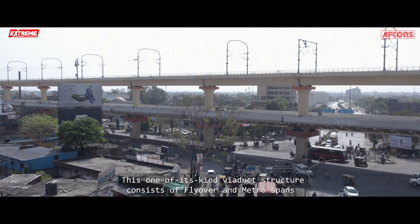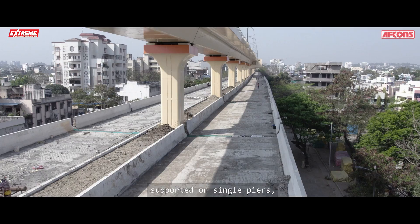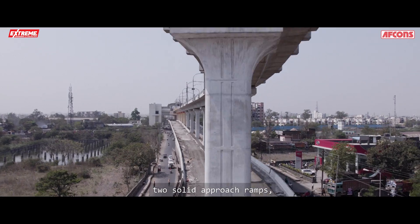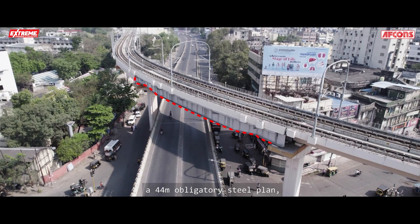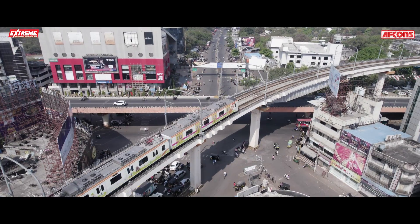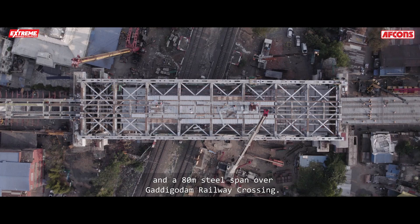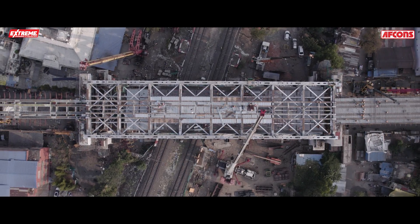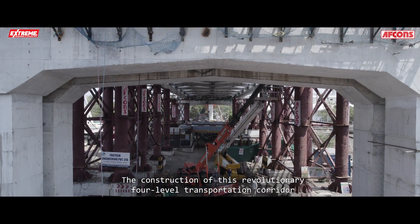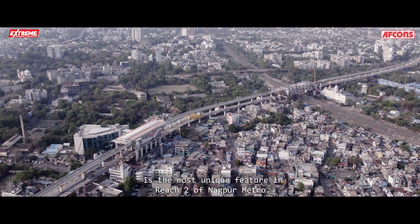This one-of-its-kind viaduct structure consists of flyover and metro spans supported on single piers, solid approach ramps, a 44-meter obligatory steel span, and an 80-meter steel span over Gaddigodam railway crossing. The construction of this revolutionary four-level transportation corridor is the most unique feature in Reach 2 of Nagpur Metro.